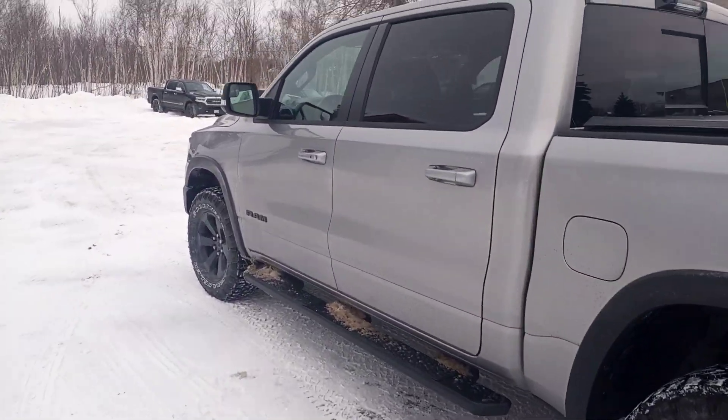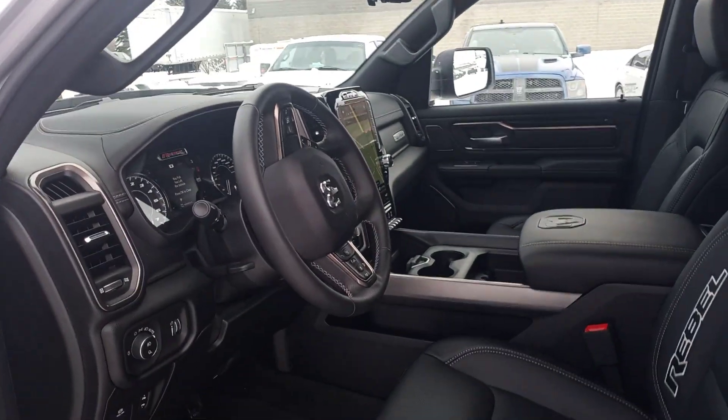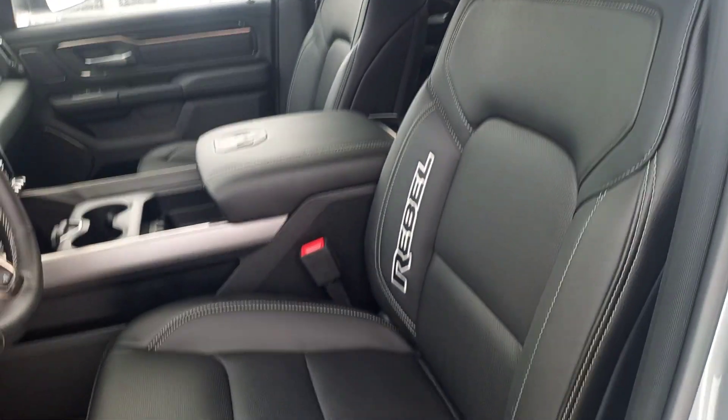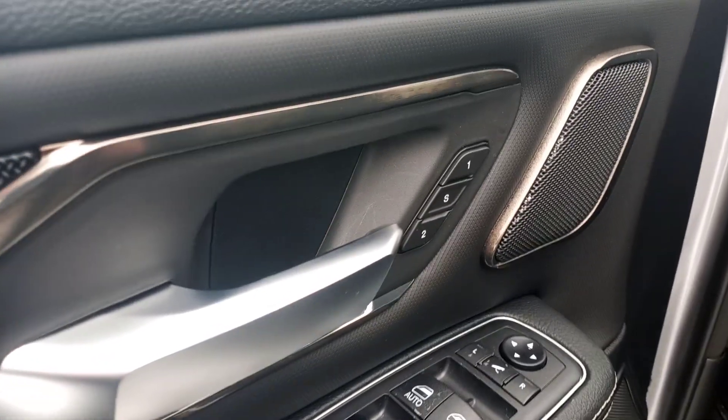Check out the inside here. This one does have the leather and sound package with the upgraded Harman Kardon sound system — full panoramic sunroof, full leather heated seats, heated steering wheel, and memory seats.